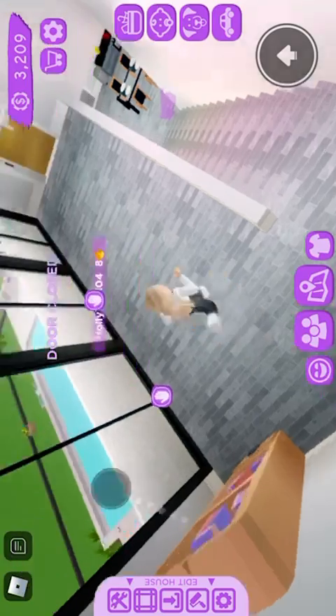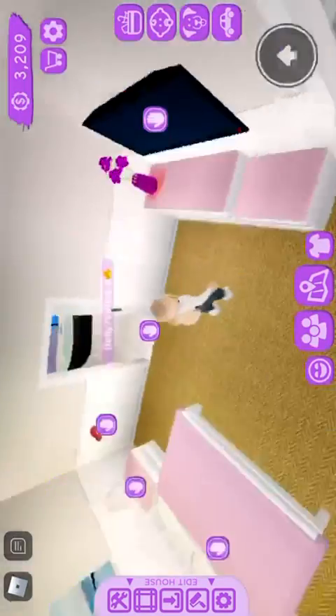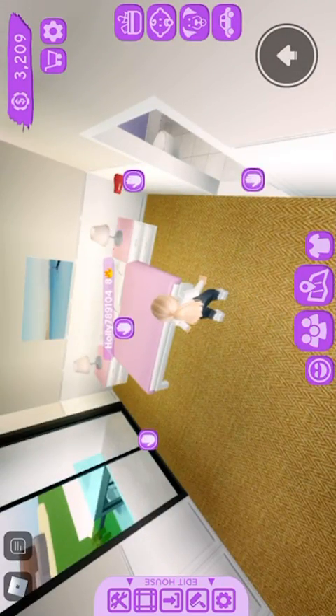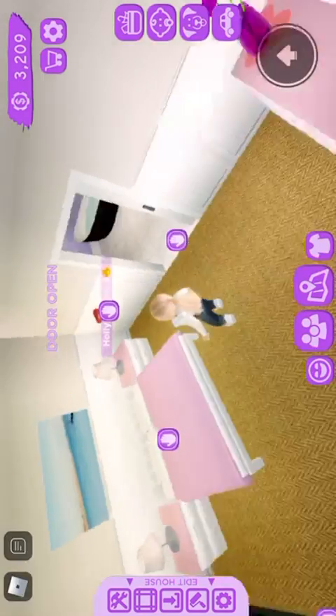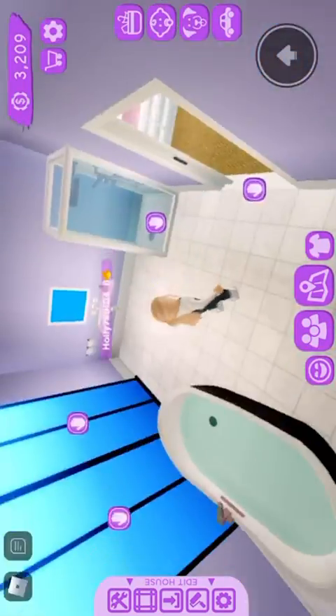Then we have my room. I kept it how it is because I really like the design. Close that door, and then we have my bathroom — this is where I get changed and stuff and get ready.